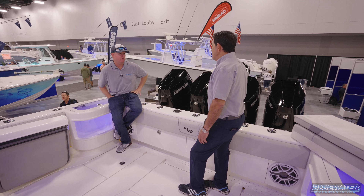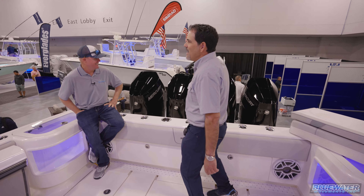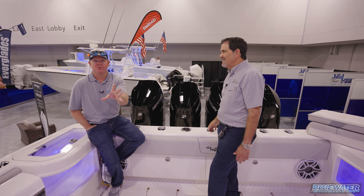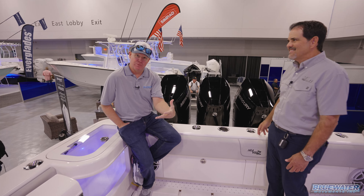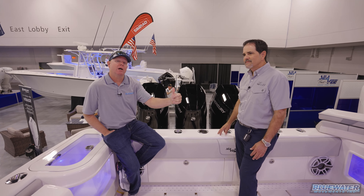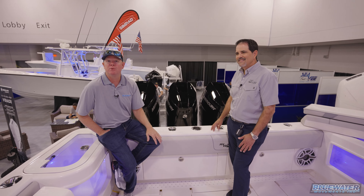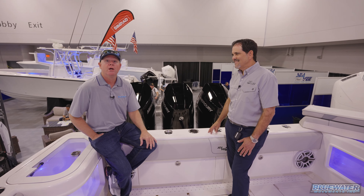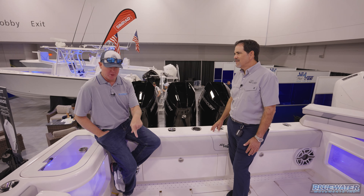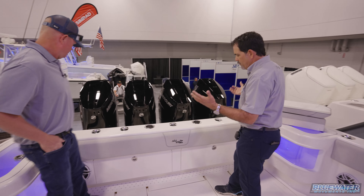They haven't had a chance to performance-test it yet — the last motor showed up just days before the show after getting stuck in a winter freeze for about 10 days. But we were the first group to fish and film on the 45 with these motors, and hopefully we'll be the first to go out and film on the new 42 as well — so stay tuned for that video.